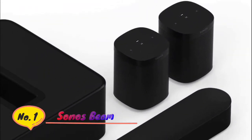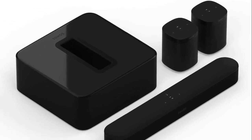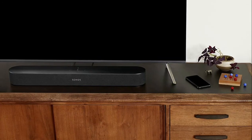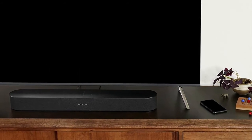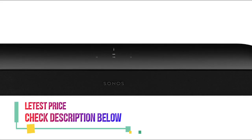Number 1: Sonos Beam, the smart, compact soundbar for TV, music and more. High-definition sound — experience rich, detailed sound for your TV that fills the entire room. Force-cancelling drivers deliver pure bass with no rattle or distortion — deep bass for music, home theater and more. Get rich, room-filling sound with the all-new Sonos 1SL, and control it with the Sonos app, Apple AirPlay 2, and more.